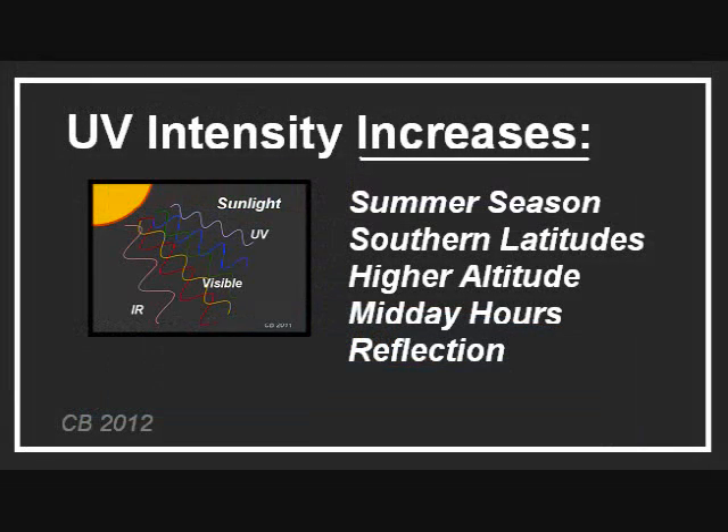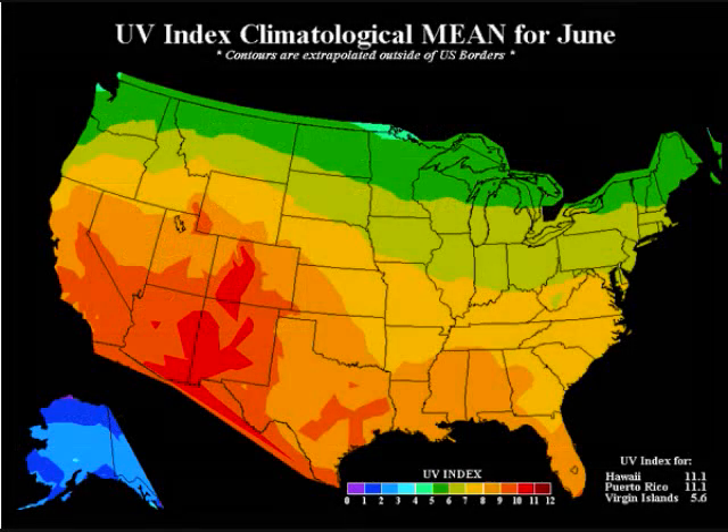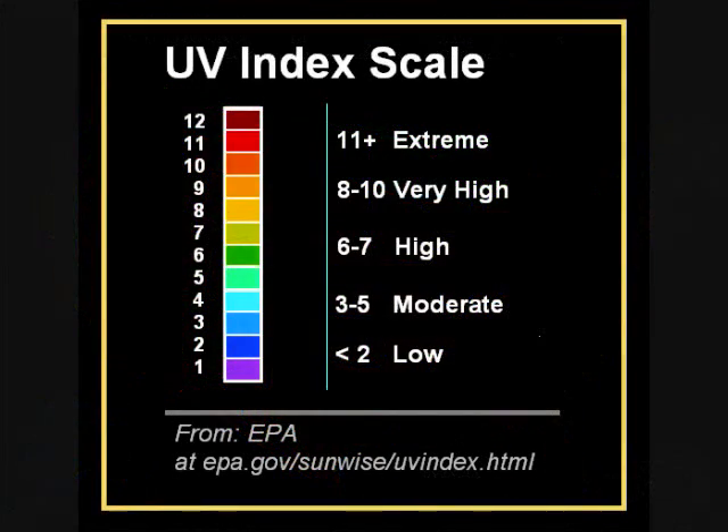UV exposure varies with a number of factors, starting with season. The EPA publishes a UV index, which can be viewed for individual cities or for the whole U.S. This map shows average UV intensity over a single month. They make recommendations for what level of protection should be used for each level of the UV index.